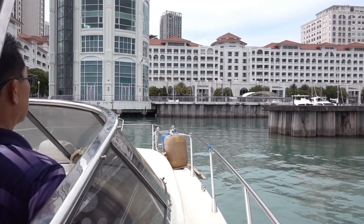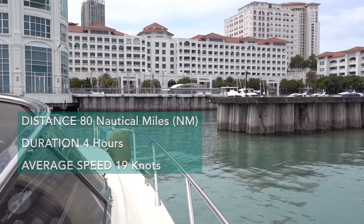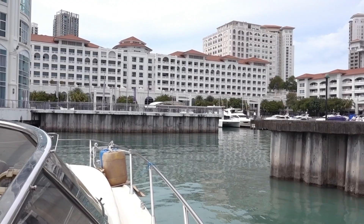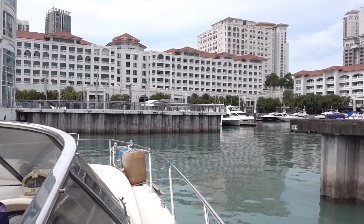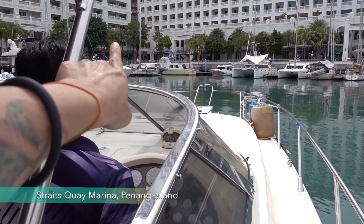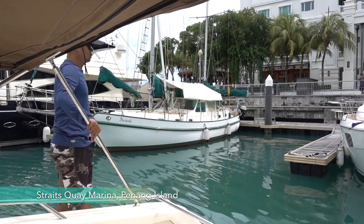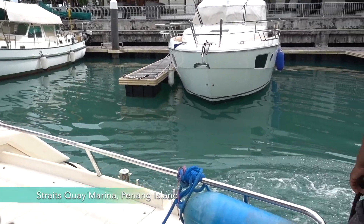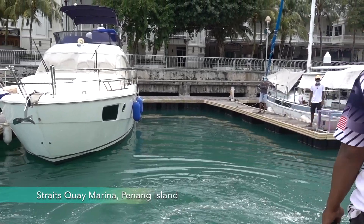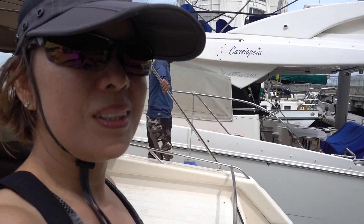We arrived safely in Straits Quay Marina and checked in. We made the journey of 80 nautical miles within four hours at an average speed of 19 knots with no hiccups. This boat was successfully delivered to a happy owner. James is slowly maneuvering us into that slot over there — you can see the boys are waiting. Slowly floating into this spot here, such a tight squeeze. And we have made it safe and sound to Straits Quay Marina. James has maneuvered us in so well into this super tight spot. Really happy to arrive.